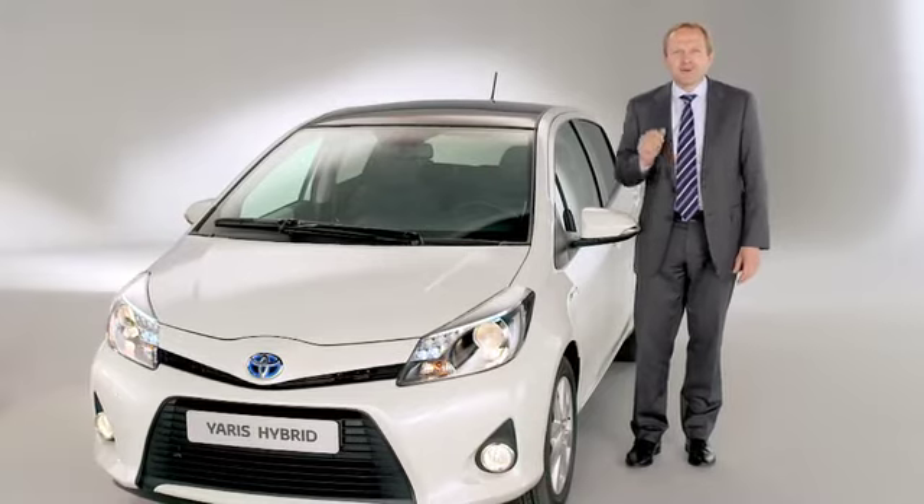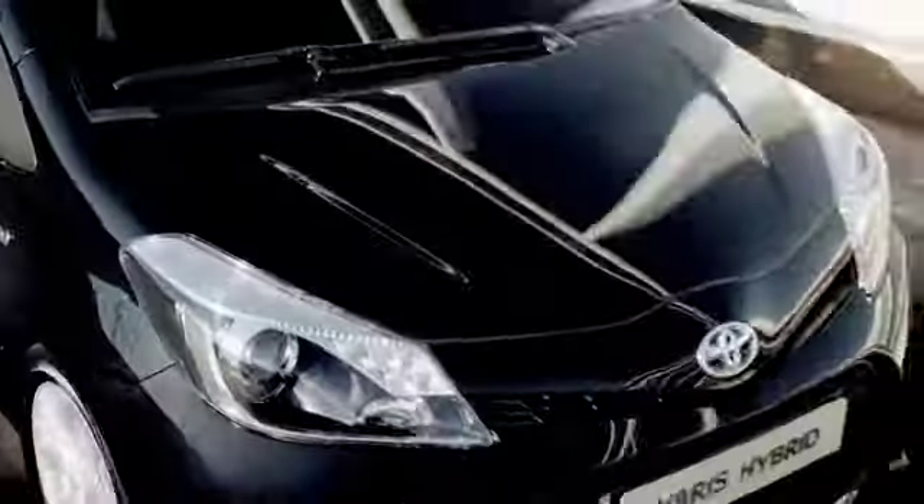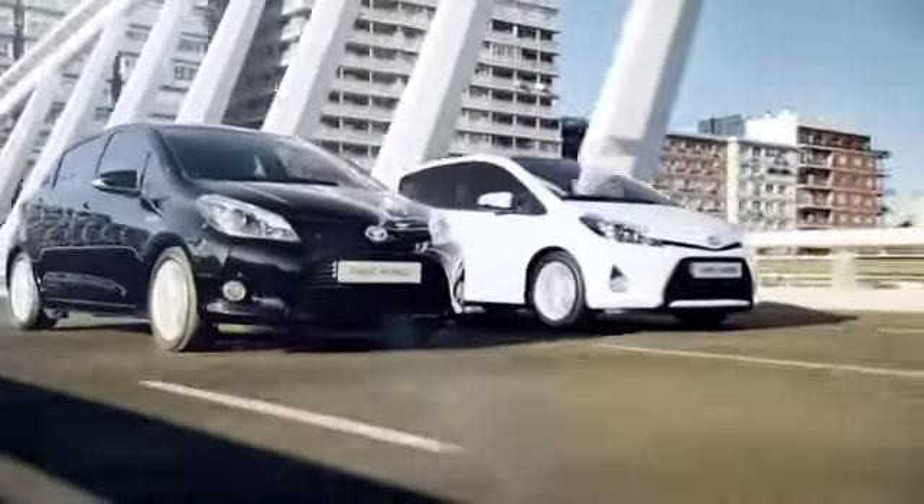More interestingly, real life tests show that up to 50% of the urban commute is achieved with the petrol engine off, which means with zero emissions.